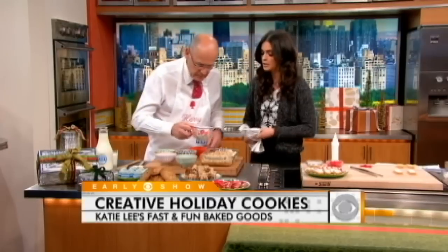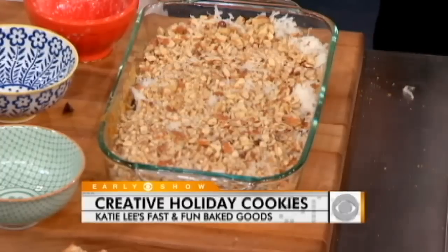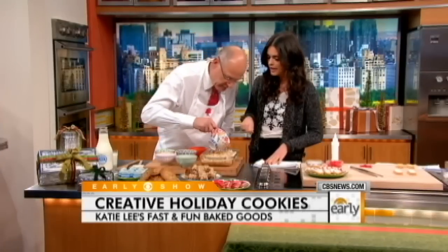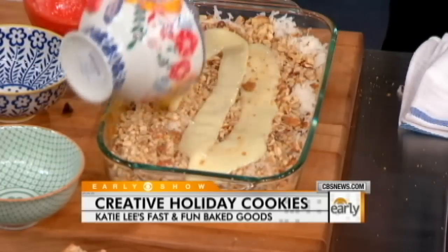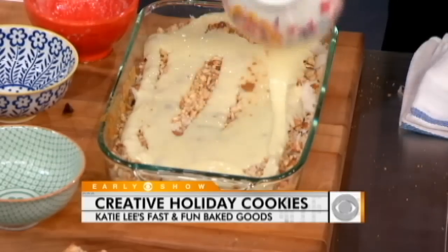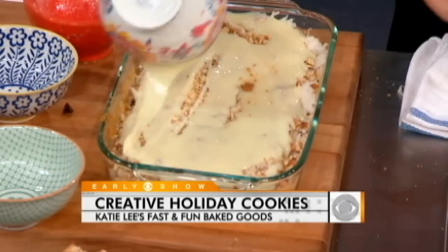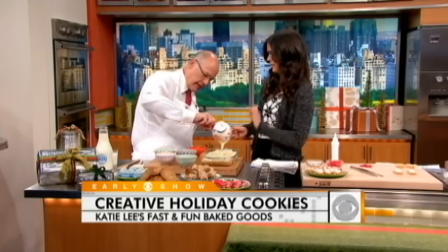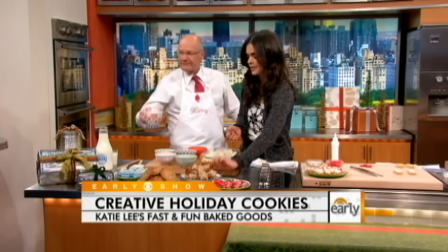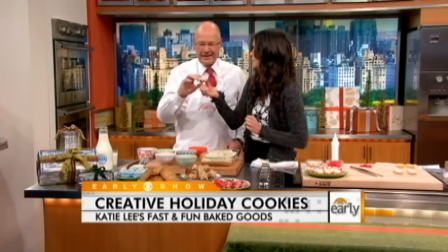Sweetened condensed milk — just 14 ounces of that, pour that on top. Condensed milk is really sweet and thick, so that gives you a nice sauce on there. Now this is going to go into the oven at 350 degrees for 30 minutes. You want to let it cool completely and then cut it into bars — nice, yummy, sweet, gooey.